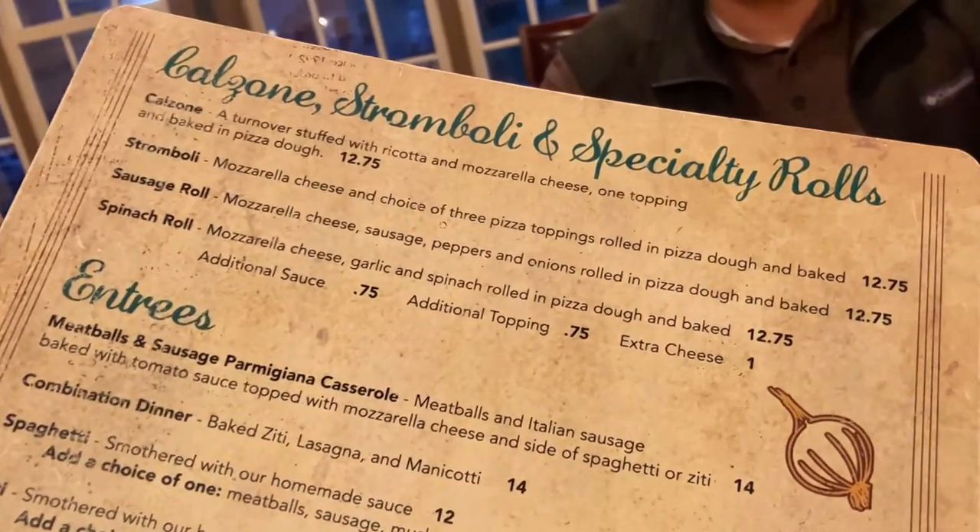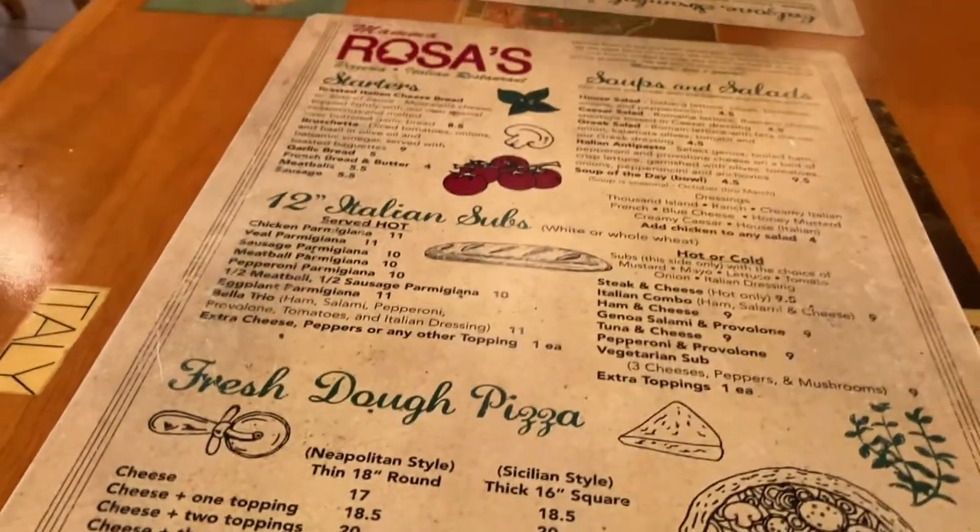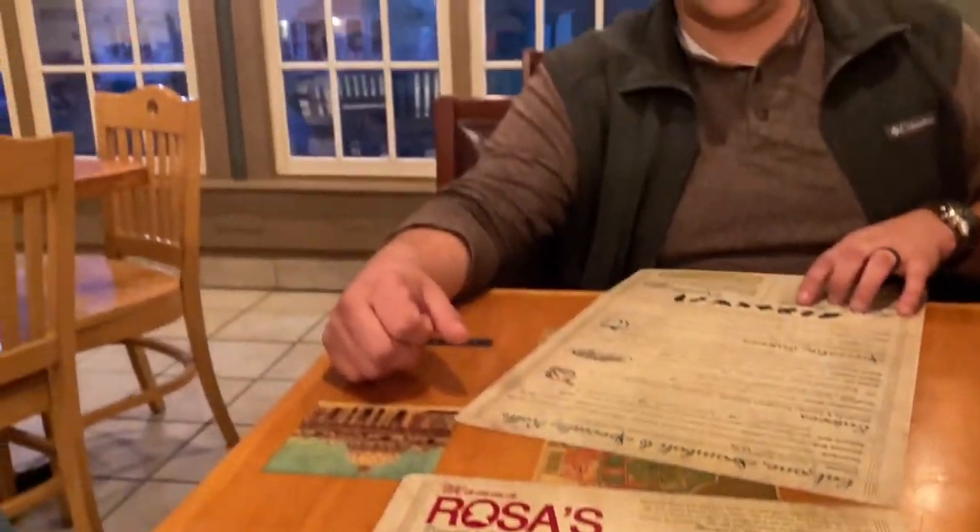Let's get a cheese pizza. Are you doing a round or a square pizza? Let's do a square pizza. So let's go check out the pizza.